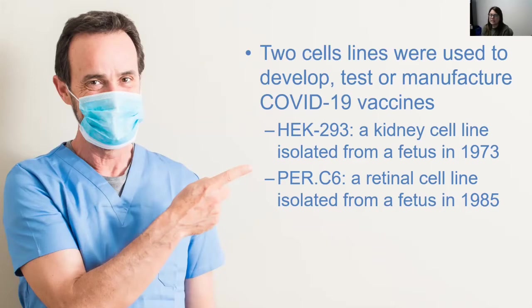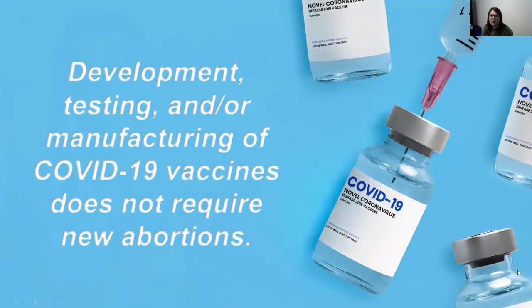These cells were isolated decades ago and have continued to grow and divide in labs in petri dishes. Scientists use these cells not only in the development of vaccines but also for drug development and medical research studies around the world. It's important to know that for the COVID-19 vaccine development, testing, and manufacturing, no new abortions were solicited or required to make these vaccines.